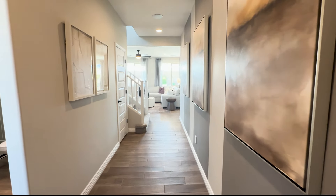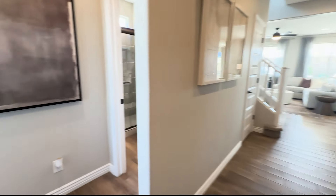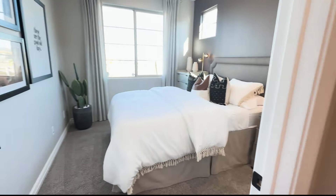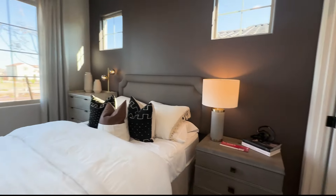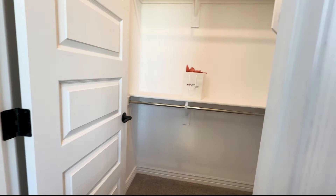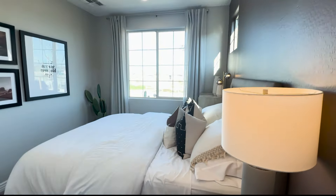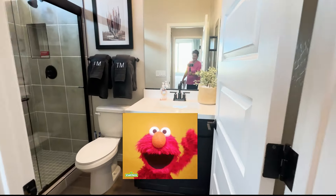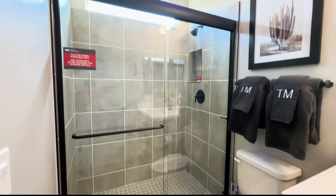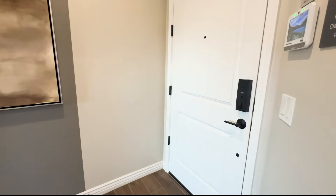So we are standing right here at the front door entrance, and we are going to turn and horseshoe around to the left. You're going to have your first guest bedroom with a front window view, and here is your walk-in closet. Swinging back around so you can see the bedroom a little better. Coming out of this bedroom, right across the hallway is your bathroom with a walk-in shower.